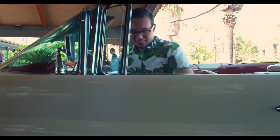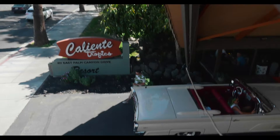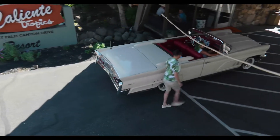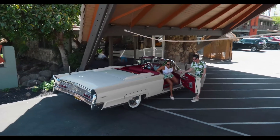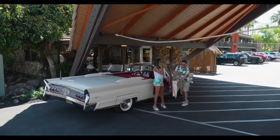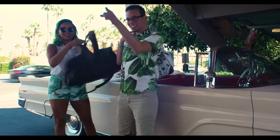Built in 1964, Caliente Tropics has been completely refreshed and modernized for the 21st century, but with the same tiki style appeal that's been captivating our guests for over 50 years. Caliente Tropics Resort remains one of the finest examples of tiki and Polynesian style Palm Springs hotels, with all the best that Palm Springs has to offer.